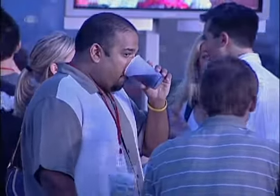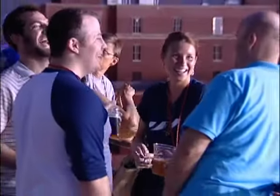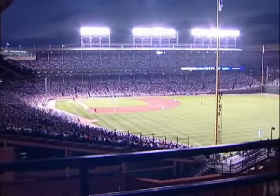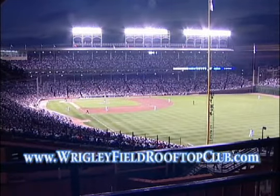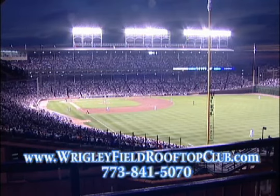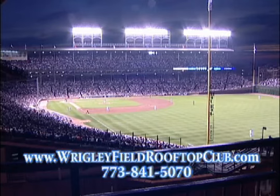The professional staff at Wrigley Field Rooftop Club will help you plan your event from start to finish, making it as easy as possible to plan your next party. Visit WrigleyFieldRooftopClub.com or call us at 773-841-5070.